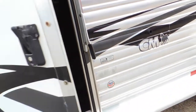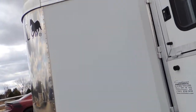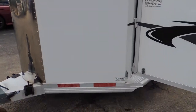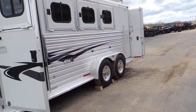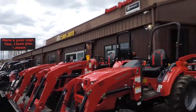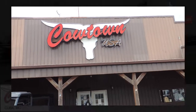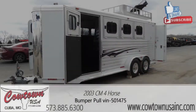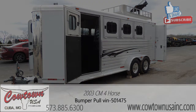All we need is some adoption papers. Aluminum frame, aluminum floor — it's a CM. Paint's good and bright on this side. Give us a call at Cowtown USA in Cuba, Missouri: 573-885-6300. We'll get you some adoption papers and this one will make your life a lot better.